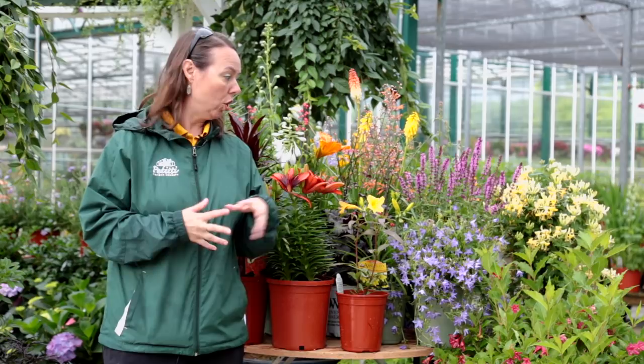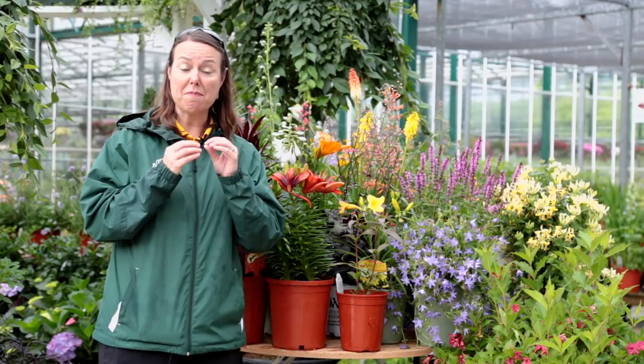Look for a variety of different plants — early, mid, and late blooming — and also look for plants that have a very tubular shaped flower to them. Maybe even a trumpet shape, because the hummingbirds really do enjoy that.